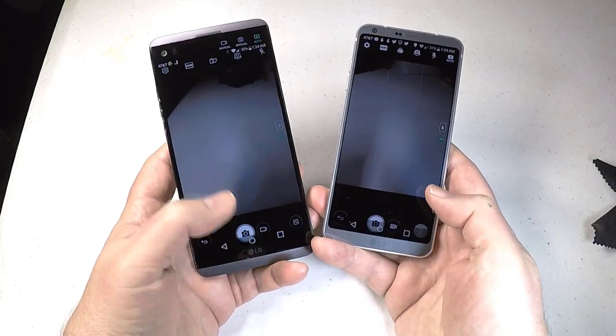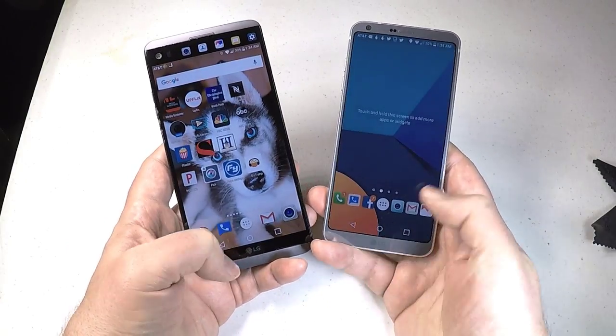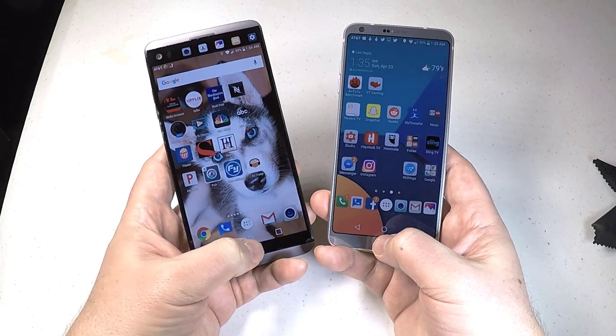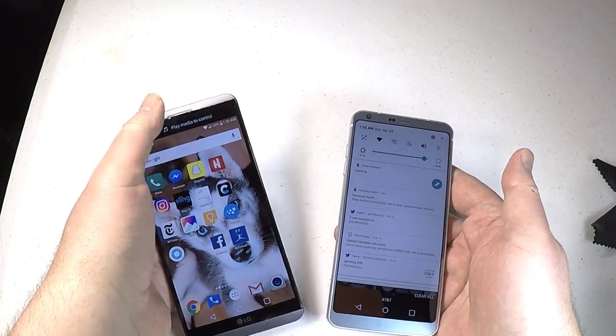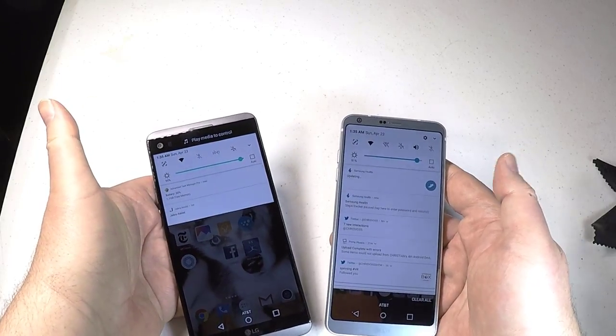They actually have the same inch display to screen with the same amount of pixels, although the pixel density is much higher on the G6 at 561 ppi compared to 513 ppi. They both have really great screens.